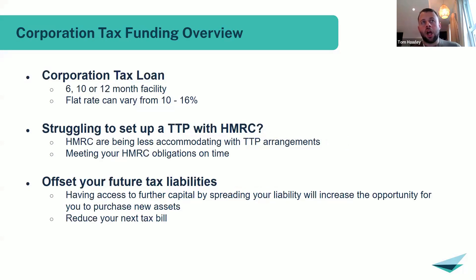The next product is corporation tax funding. Because of the nature of this tax, we see it less frequently — once a year rather than four times. It's essentially a funding facility to spread the cost of a business's corporation tax return. The liability can be spread over six, ten, or twelve months — it doesn't have to be twelve months if the business wants to reduce interest costs by opting for higher repayments. The flat rate sits around 10 to 16 percent, which is competitive compared to other unsecured facilities.